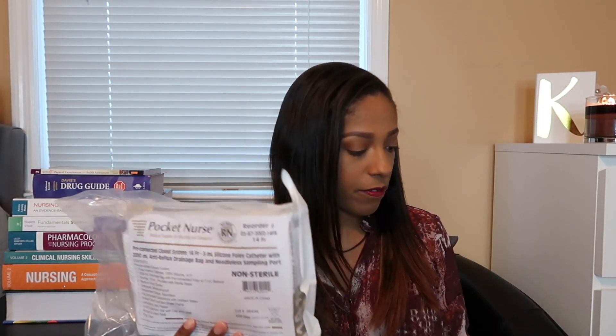Next, this is a silicone Foley catheter with a 2,000 milliliter anti-reflux drainage bag and a needleless sampling port — that was a mouthful. And this looks like another catheter kit — it comes with a balloon, urine collection vial, lubricated — probably more catheter care. This one is an irrigation tray with a piston syringe. There's a lot of stuff here, and it really does look like the first semester is going to involve a lot of catheter care.